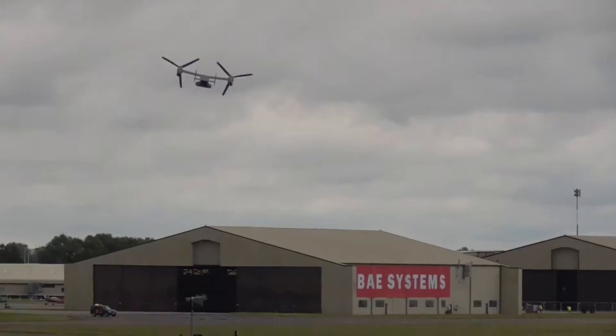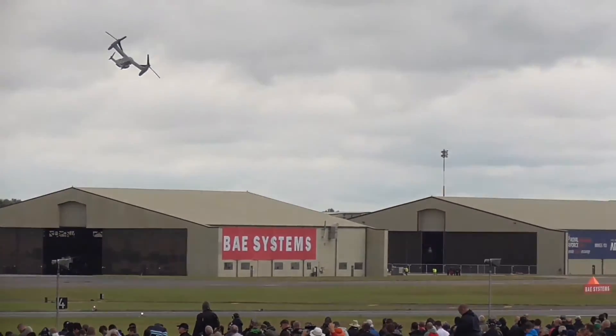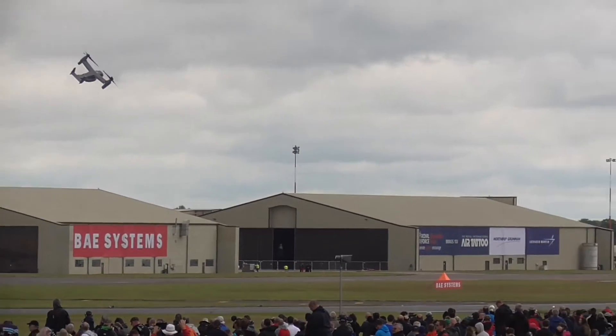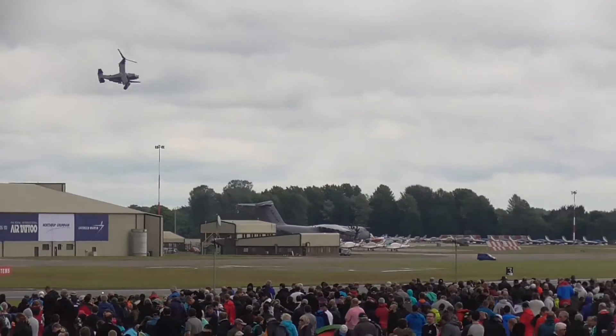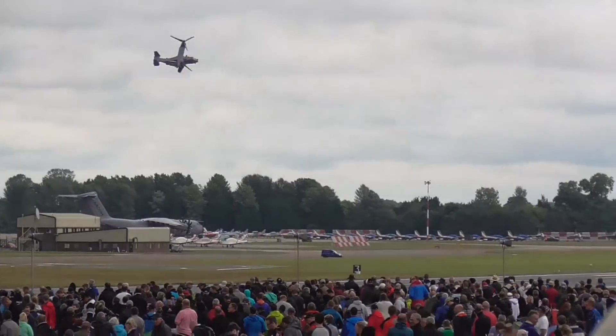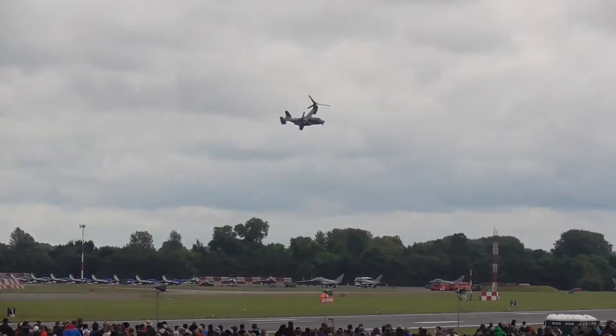The main difference between this CV-22B operated by the US Air Force and the MV-22B operated by the US Marine Corps is fuel capacity. The Air Force version has four crew — two pilots and two flight engineers — and of course has a terrain-following radar to assist in operations in the low-level environment.